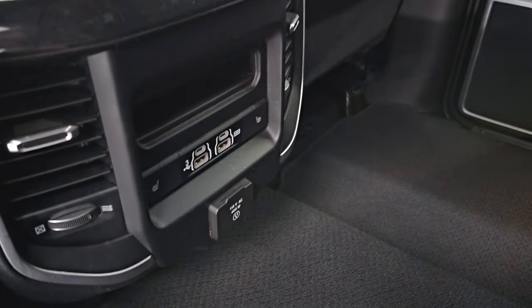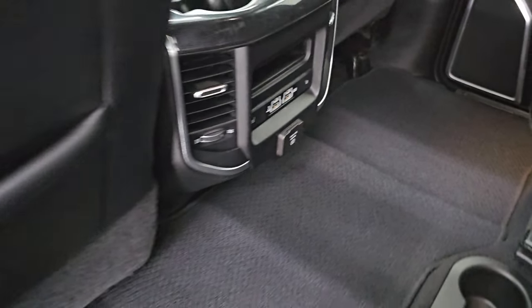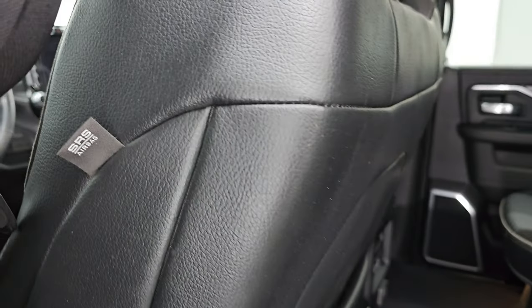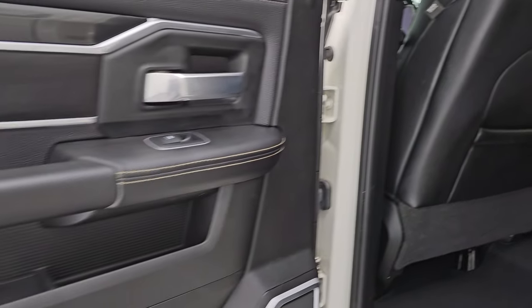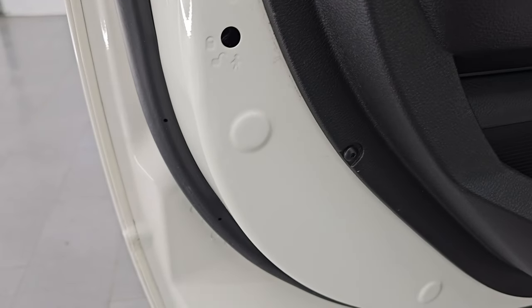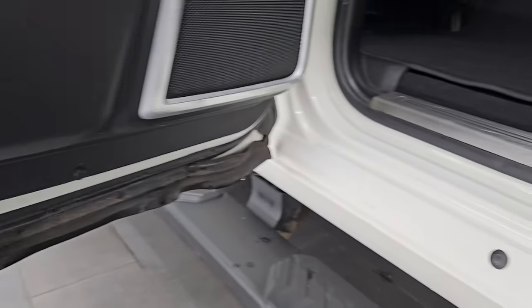You also have your heated seat buttons, two USBs, two USB-Cs, and a 115 volt 400 watt plug-in. There's a nice Berber floor mat back here. Side curtain airbags on the front seats inside the doors all look really good. You do get child safety locks, and the inside and bottoms of the doors show no corrosion.